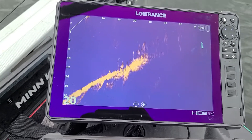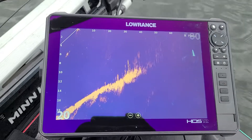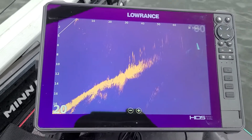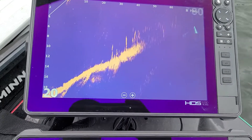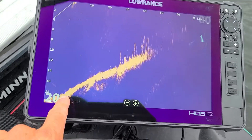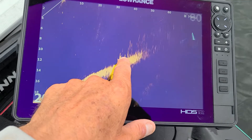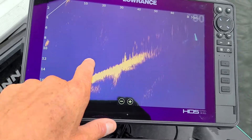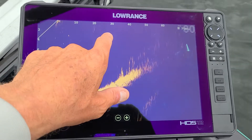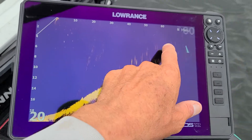And with this Active Target, which is forward-looking sonar, it helps you better target your casts. Right now on the screen, you can see the boat is being held in roughly about 18 feet of water. Right here is where the weed line starts, over at about 12 feet, and that would be about 30 feet out, as you can see there. Then it continues to run shallower, and the weeds get higher and higher.